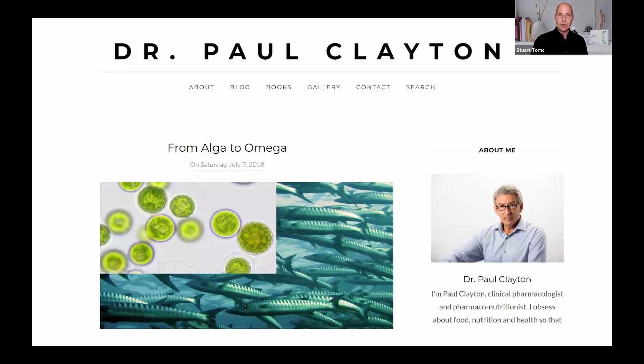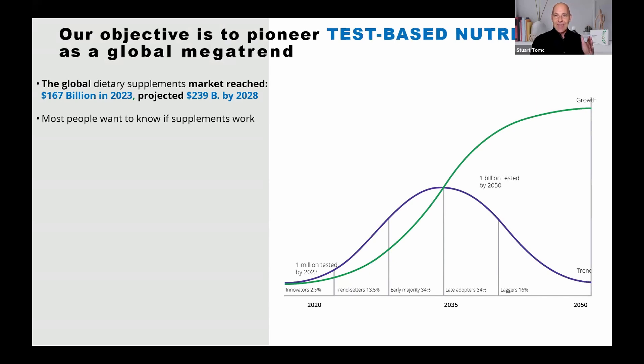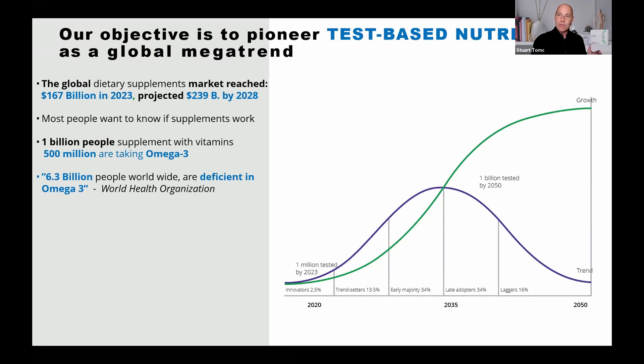That's the future. That's the mega trend — this test. That's what we're pioneering: a global mega trend, test-based nutrition. This dietary supplement wellness market is projected to hit $239 billion by 2028. And they all want to know one thing: is my supplement working? That's exactly what this test will tell you. 500 million people are taking omega-3 and don't even know if it's working. And 6.3 billion people need the solution — because if you don't know this number, you won't understand inflammation. It's the most important number that you don't know.